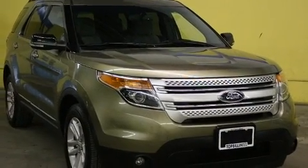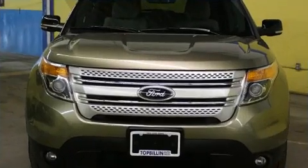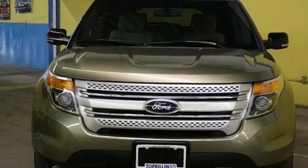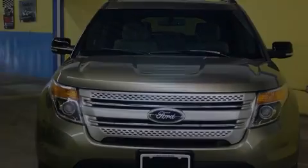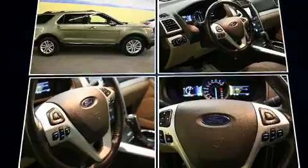It includes power seats, front and rear reading lights, variably intermittent wipers, a trip computer, automatic temperature control, power door mirrors and heated door mirrors, a roof rack, and power windows.